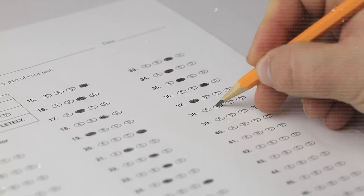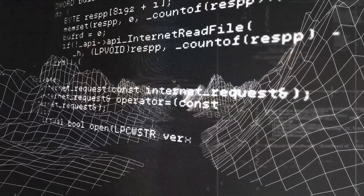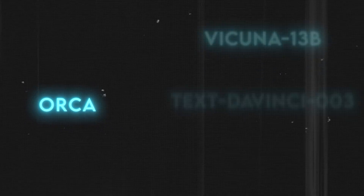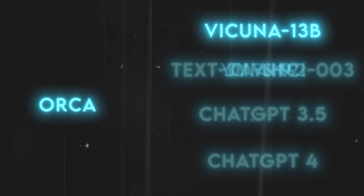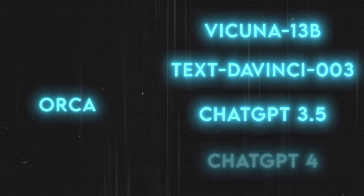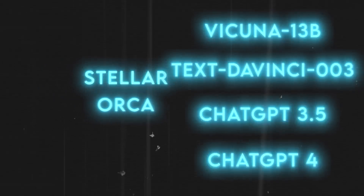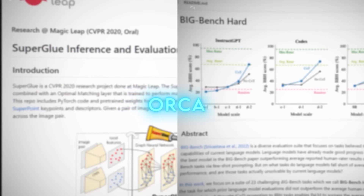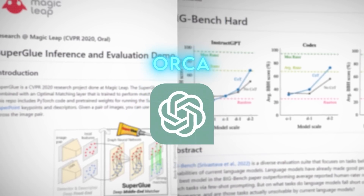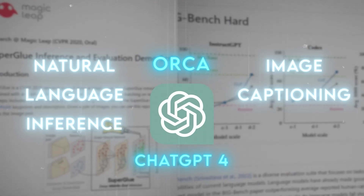These benchmarks include multiple-choice questions, natural language inference, text summarization, text generation, image captioning, and more. Orca is compared with other models of similar or larger size, such as Vicuna 13B, Text DaVinci 003 (a version of GPT-3), ChatGPT 3.5, and GPT-4. Orca's performance is stellar, topping all other open-source models in most benchmarks, particularly those needing deeper reasoning. Despite its smaller size, it matches or beats ChatGPT in many areas, even competing with GPT-4 in tasks like natural language inference and image captioning.